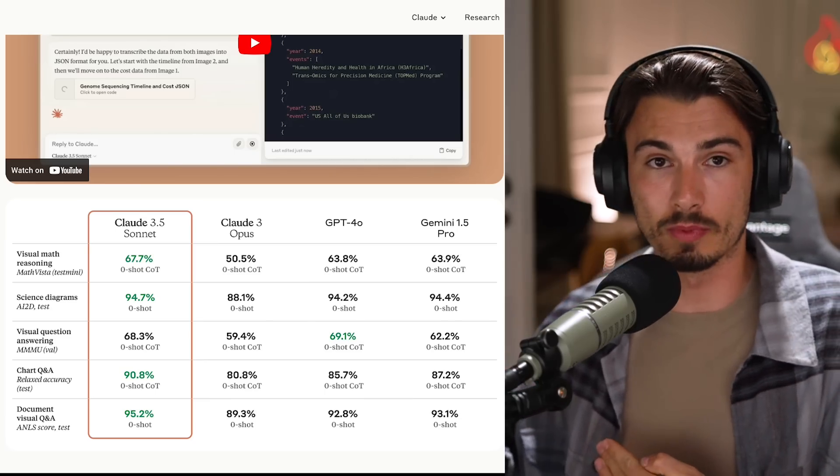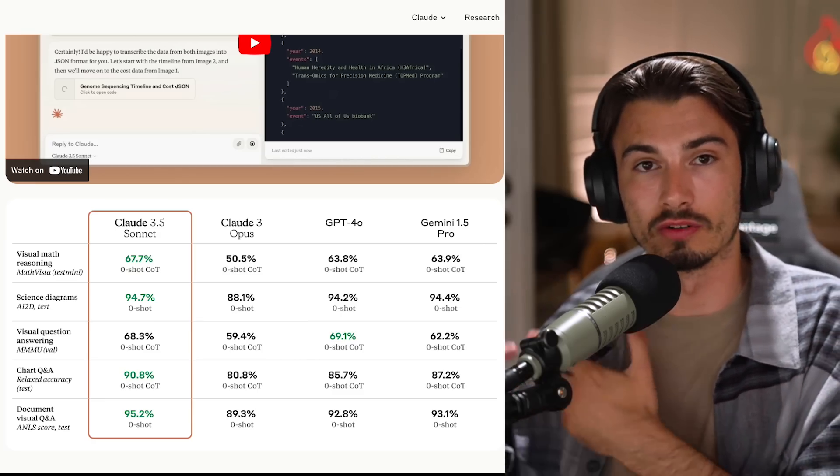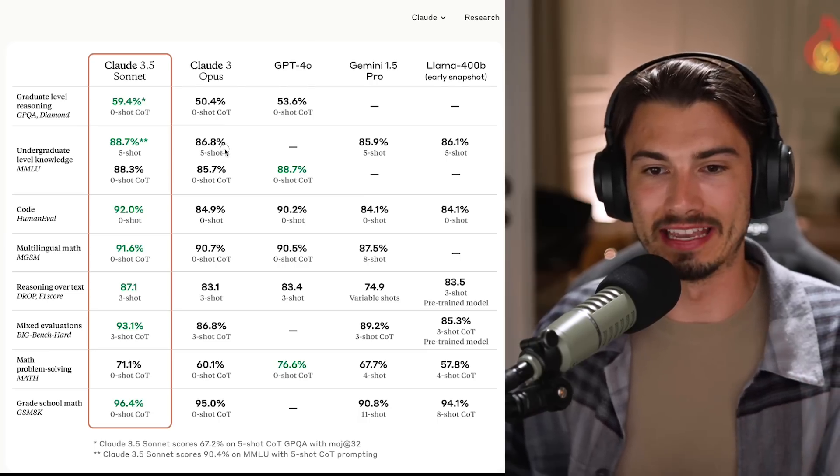There are two big things I want to highlight. The fact that it's slightly better on some benchmarks - as a consumer, I'm not sure that really matters unless you're talking about something like code generation or math problems. Because if it's an 86 or 88 on MMLU, for most people watching this video, it's not going to make a difference.